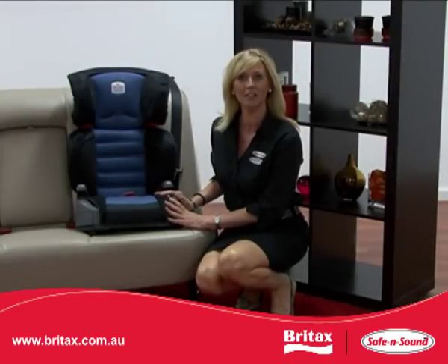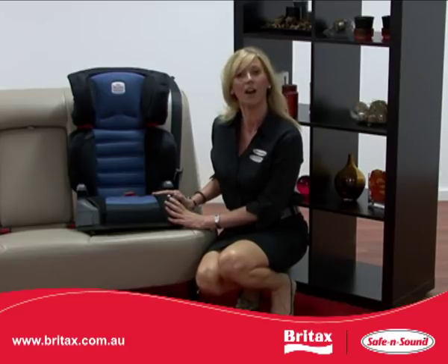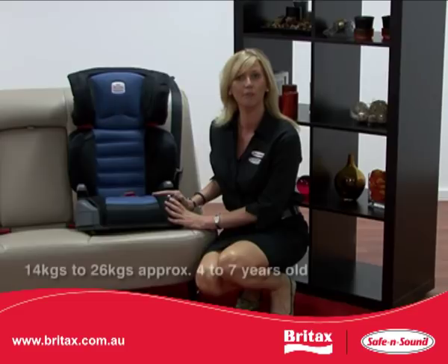Hi, I'm Jacqui from Brightax Childcare, and today I'd like to share with you the features of our Safe and Sound Highliner SG. The Highliner SG will accommodate a child from 14 to 26 kilos, which equates to approximately a 4 to 7 year old.